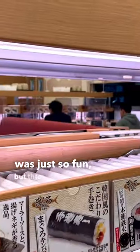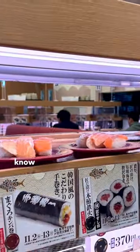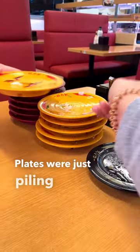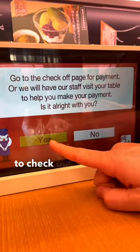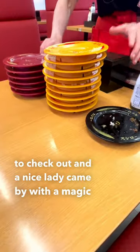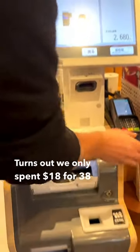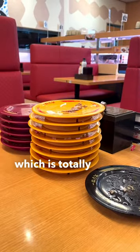The whole experience is just so fun, but the only problem — you don't really know how much you spent until the end. Plates were just piling up. So we hit the button to check out and a nice lady came by with a magic wand to add up the different color plates. Turns out we only spent $18 for 38 pieces of sushi, which is totally bonkers.